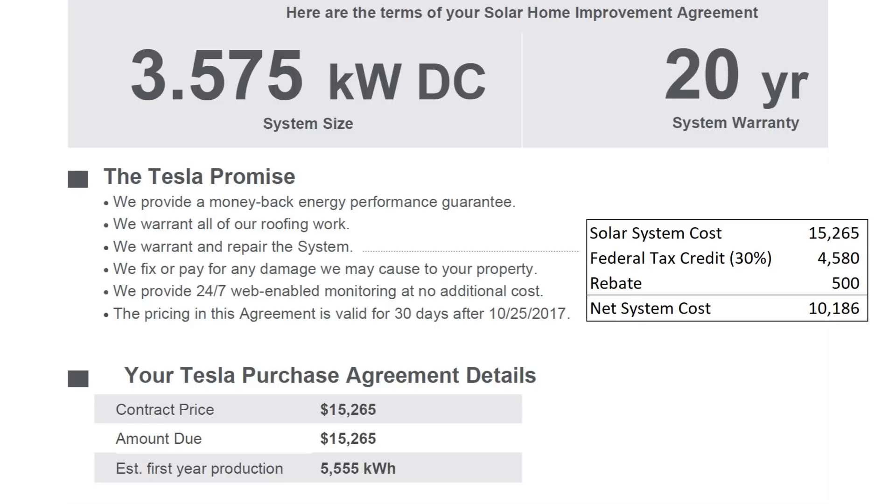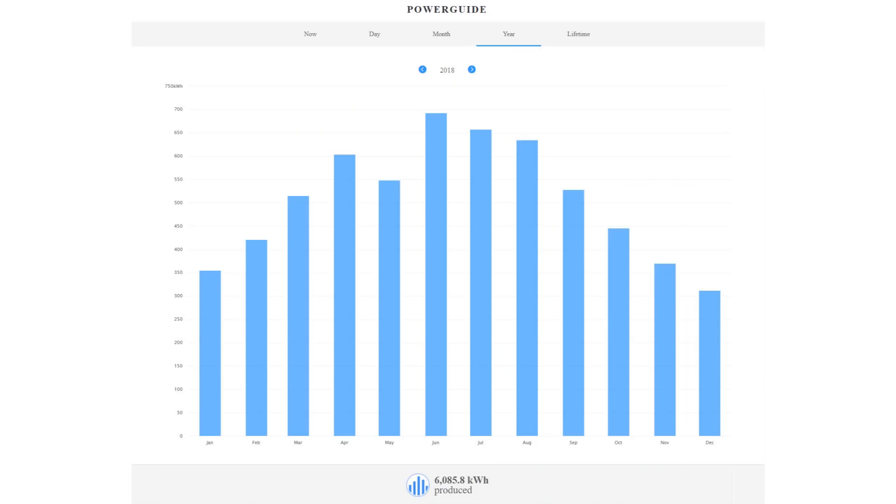My panels were completed in November 2017, but I'll use my entire 2018 performance for comparison. In 2018, I got a total of above 6,000 kilowatt-hours — around 10% better than the promised rate — so that's great.